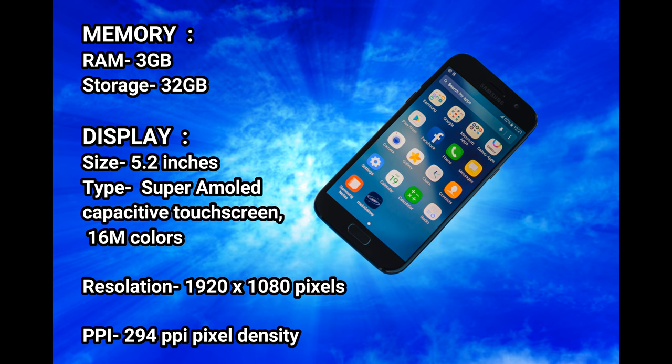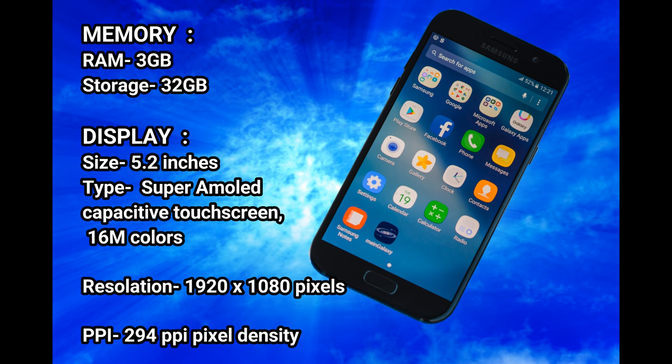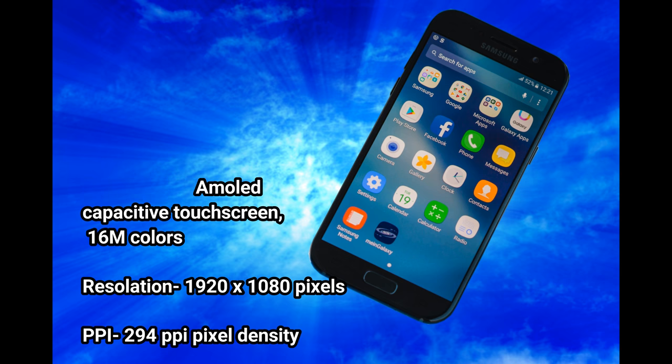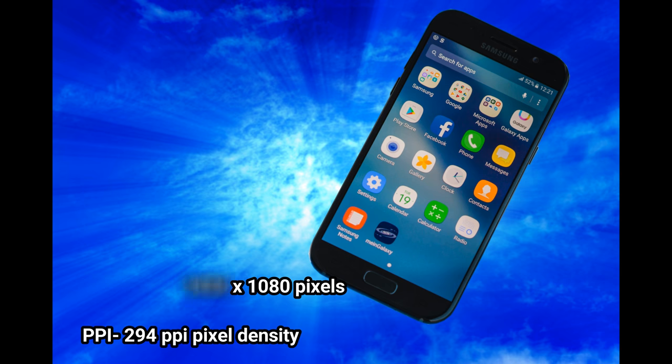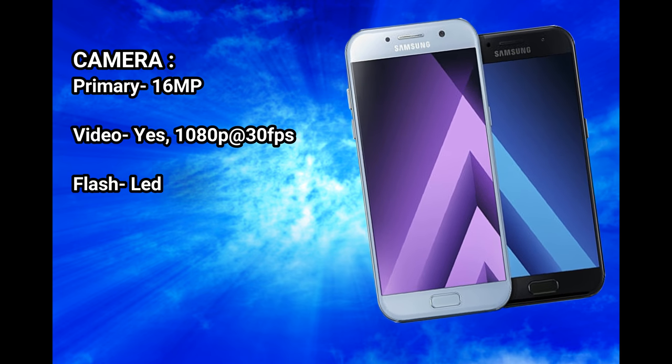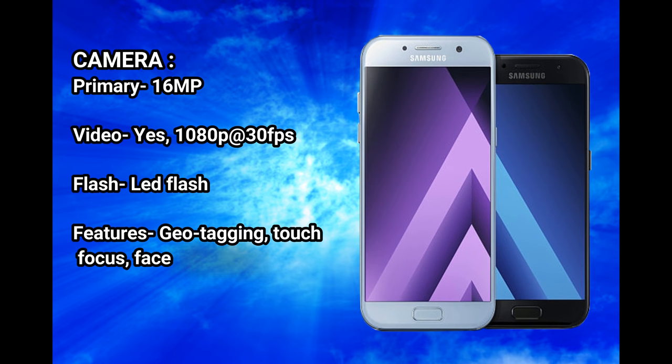Chipset: Exynos 7880. Memory: RAM 3 GB, storage 32 GB. Display size: 5.2 inches. Type: Super AMOLED capacitive touchscreen, 16 million colors. Resolution: 1920 x 1080 pixels, 294 PPI pixel density.